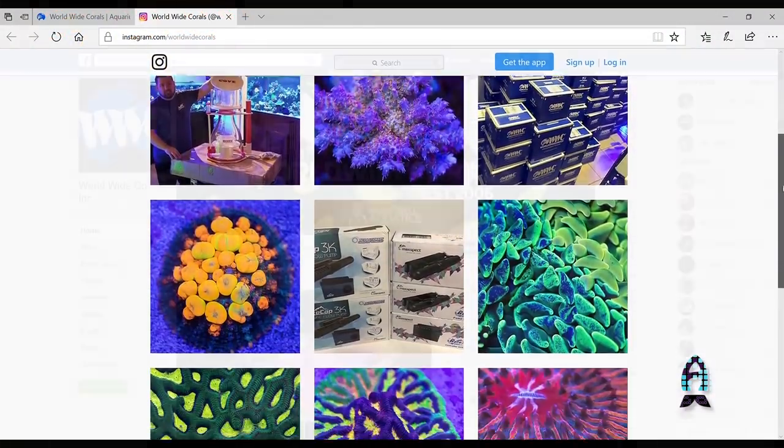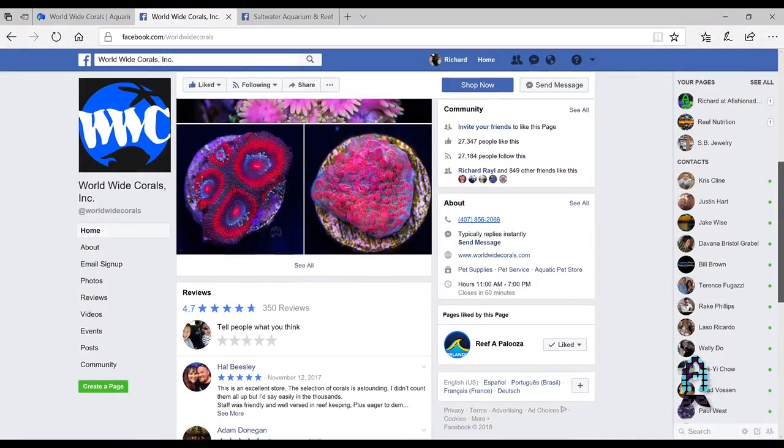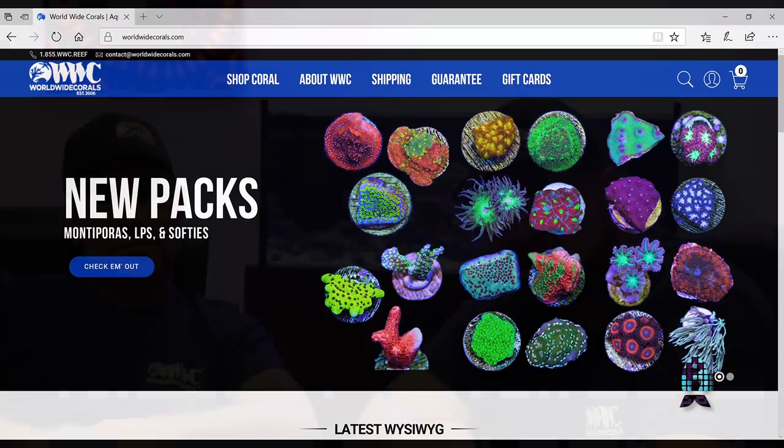We want to thank you guys for coming out today and checking out our behind-the-scenes farm. Hope you guys like it. That's Victor, I'm Lou — Worldwide Corals. We're signing out. Don't forget to follow us on Instagram, check us out on Facebook, and visit us at worldwidecorals.com. We're open 24/7. Thanks, see you guys. Bye.